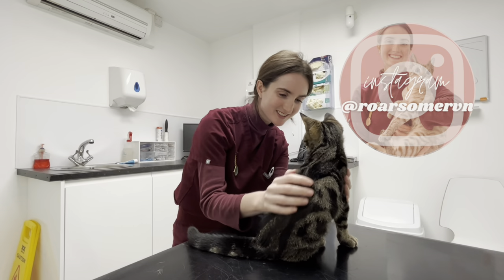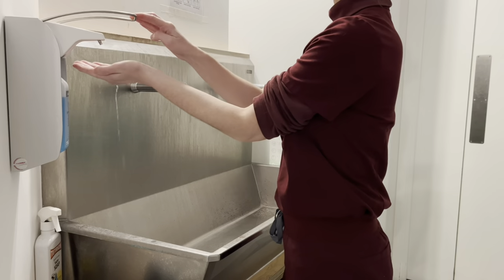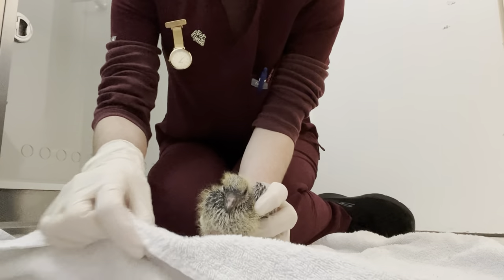Hi, I'm Ruth, a registered veterinary nurse based in the UK. I use my online platforms to give an insight into the veterinary industry.